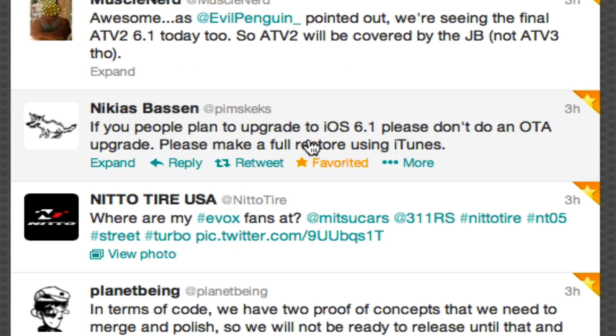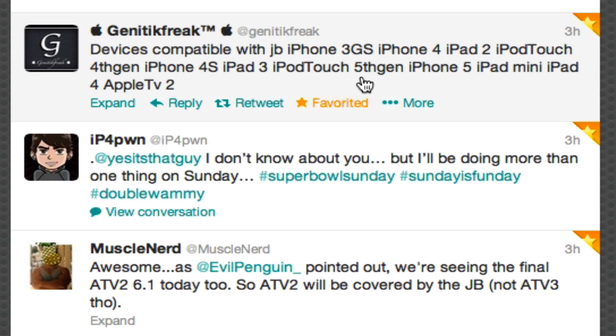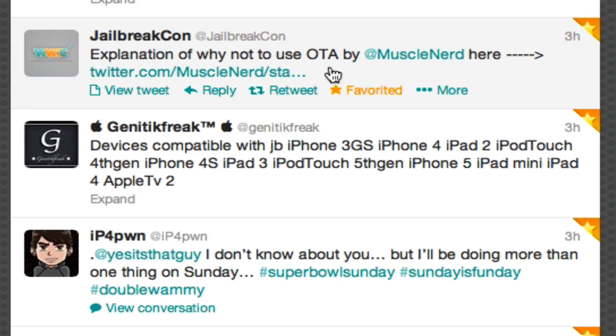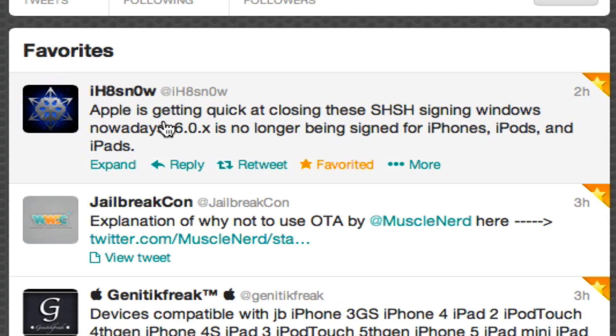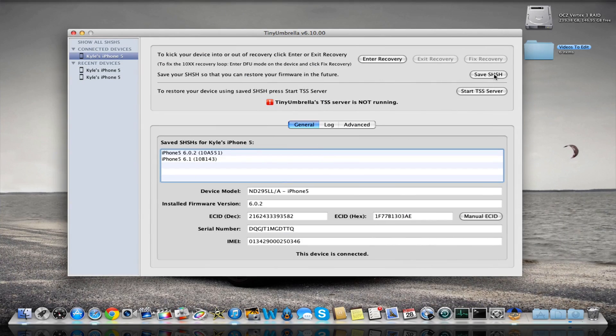A developer on the Evaders jailbreak team is saying you want to use iTunes, not over the air, like I already mentioned. And here's MuscleNerd saying the Apple TV 2 will be able to be jailbroken — it has been updated to 6.1 — but not the Apple TV 3. Here's also the explanation from MuscleNerd on why not to use over the air. I'll throw that link in the description too. And iH8sn0w mentioned something about Apple getting quick at closing the SHSH signing windows. So right when Apple releases new software, open up TinyUmbrella and save your SHSH blobs so you can always have a way to downgrade.